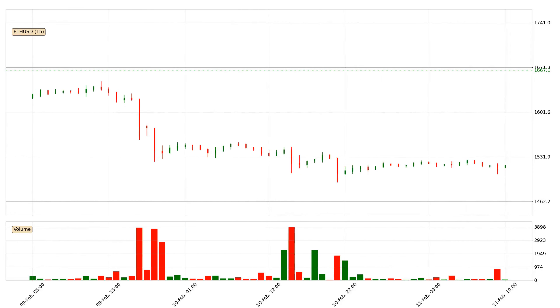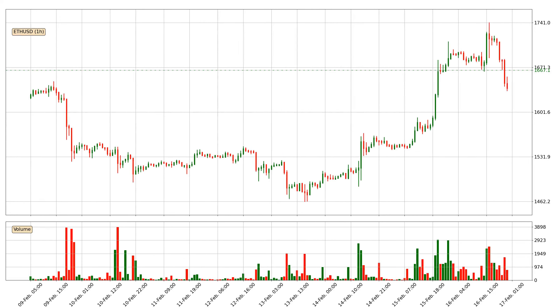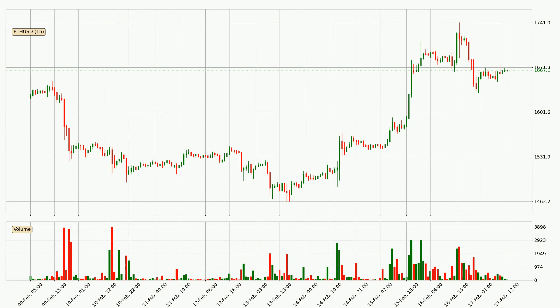Hey fellow crypto enthusiast, welcome to today's quick trend analysis. Let's jump right into it. In this video you will see in which direction the price of Ethereum has moved recently. Additionally, you will find out what the technical indicators SMA, RSI and MACD are predicting about its price and future movements. If you are not familiar with the indicators, check out the explanation videos down below in the description.